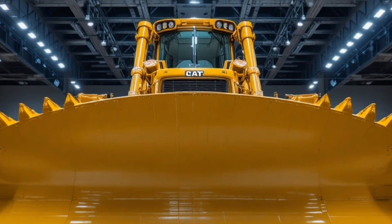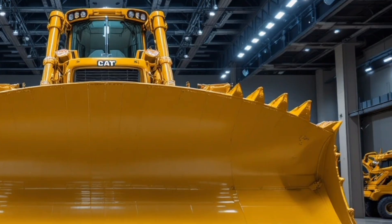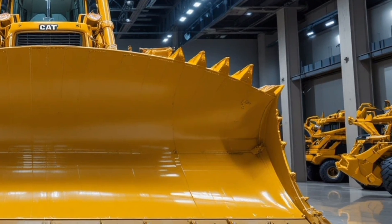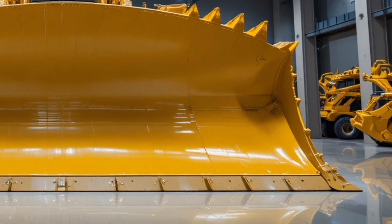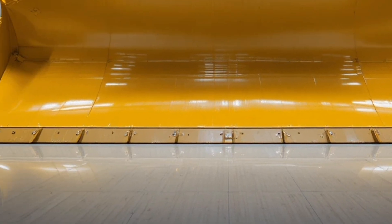In conclusion, the 2026 CAT D16 is not just another bulldozer — it's a next-generation workhorse built for extreme conditions, offering massive power, intelligent systems, operator comfort, and unmatched durability.